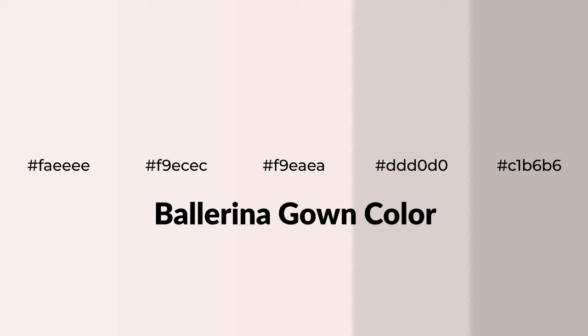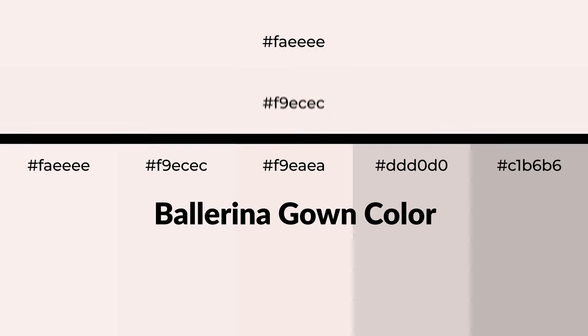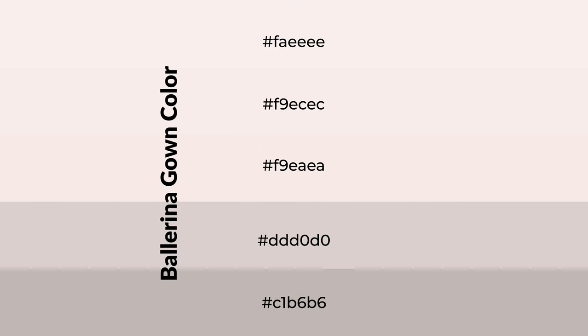Warm shades of ballerina gown color with red hue for your next project. To generate tints of a color, we add white to the color. Tints create light and exquisite emotions. To generate shades of a color, we add black to the color. Shades are used in patterns, 3D effects, and layers, and they create depth and drama.